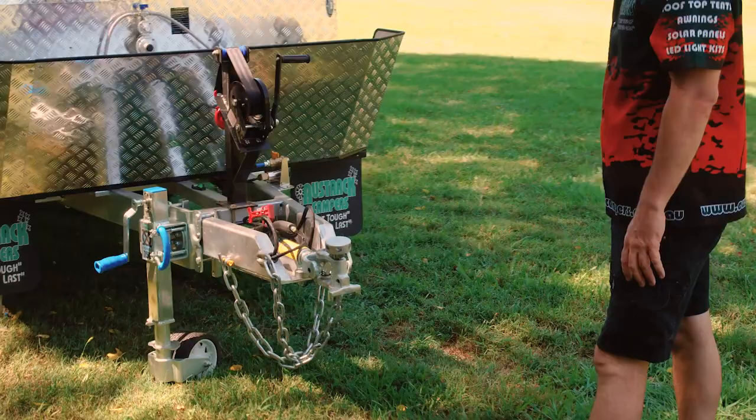The 2018 Savannah X — the idea of it is that drive-away package. All you really need is food, clothes, and you're off to go.